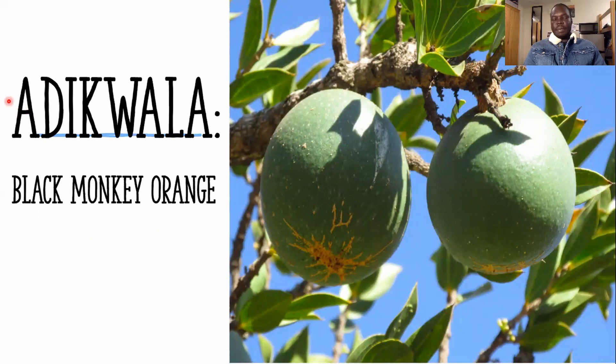All right, the last fruit I'm going to talk about is black monkey orange. How do you spell it in Daingua? The first letter is A, then D, D, E, E, K, K, W, W, W, A, A, L, L, A, A. This is a little bit harder. The way you pronounce it is 'adekwala.' So adekwala is black monkey orange in English.